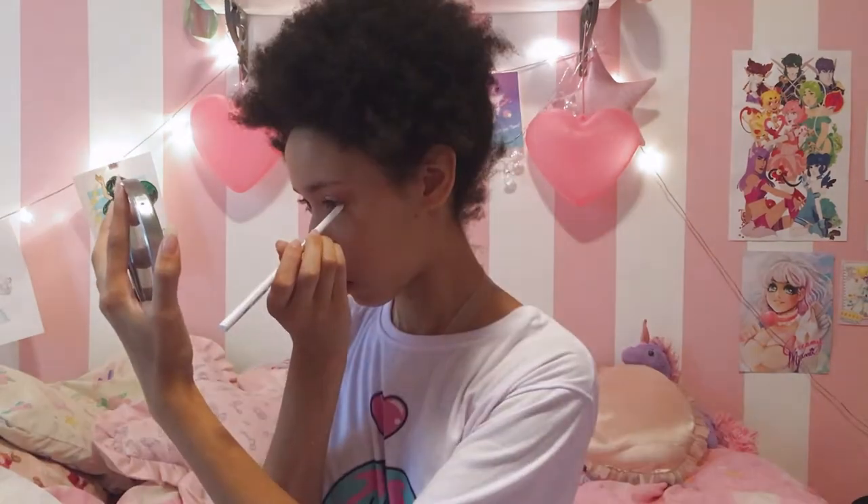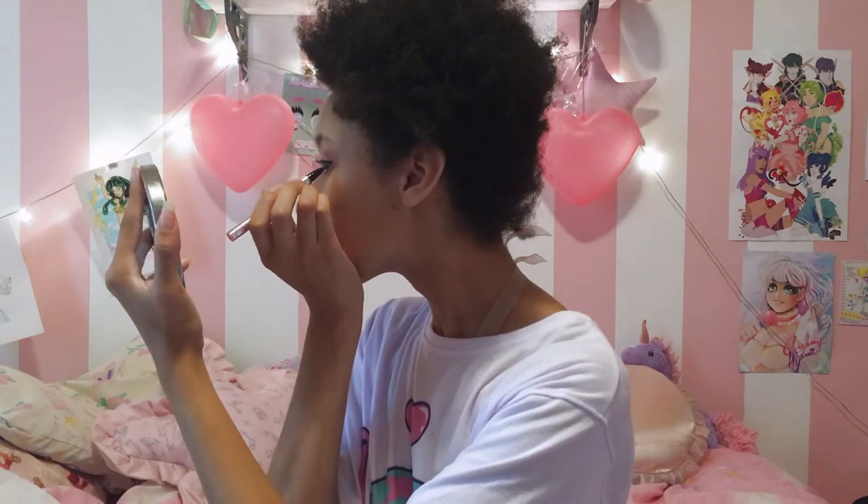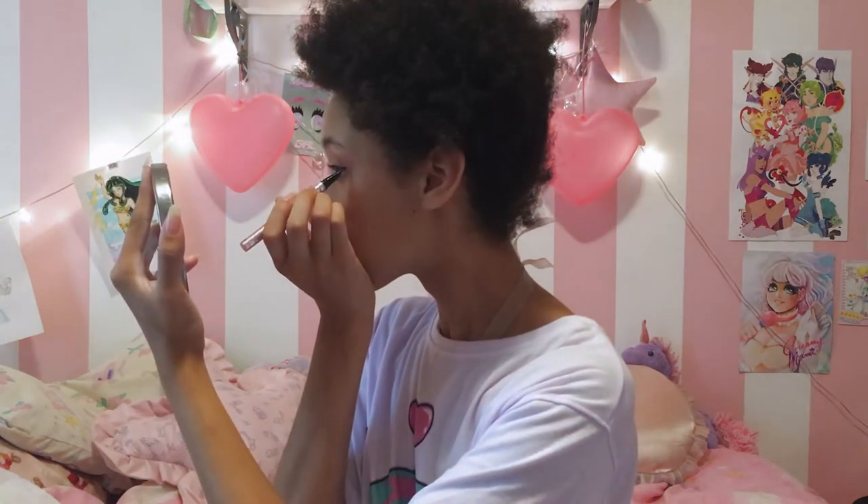Now we're gonna line our water lines with the Auto Eyeliner from Ruby Kisses in white just to kind of create a little bit more volume. And now it's time for my favorite eyeliner, the LUM Love Darling eyeliner. I use this all the time — it's my favorite because it's branded after LUM, my favorite.